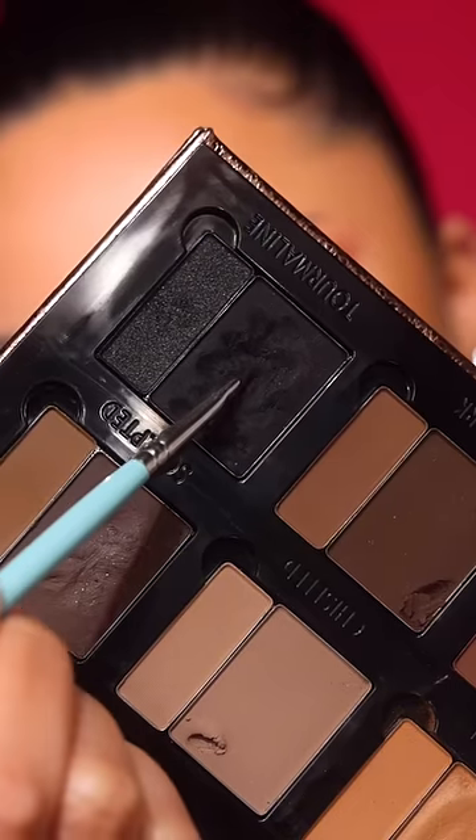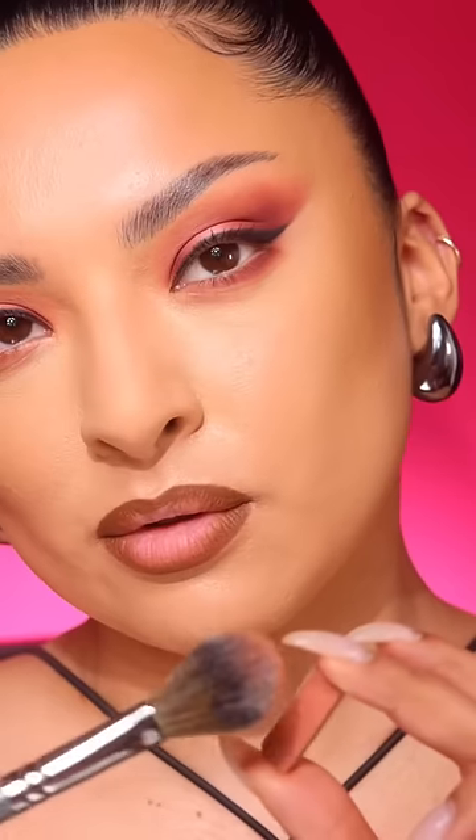You know the drill. Define, line, and shape with velvet pomade, fill, blend, and set with Shape & Fix powder. Everything you love in the Groundwork Defining Neutrals palette is now available in the Groundwork Blooming Romance palette.